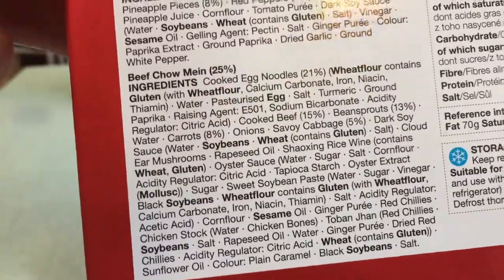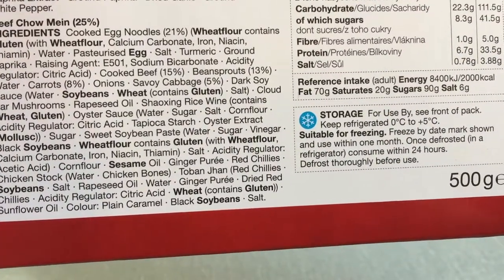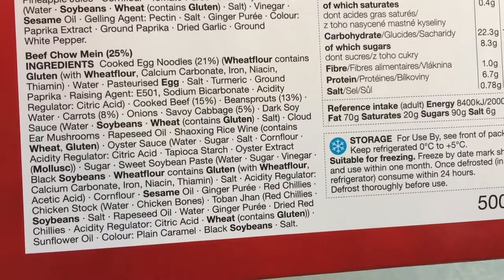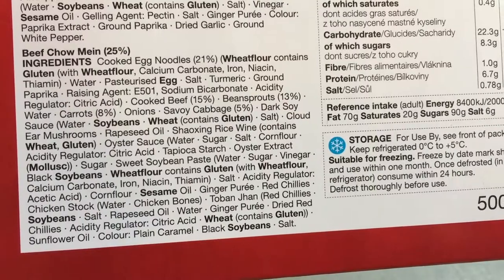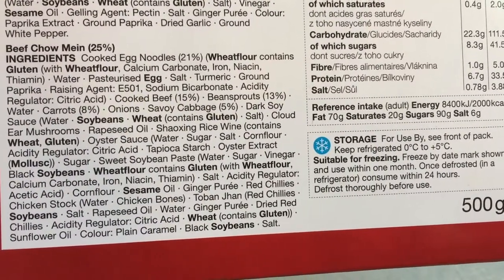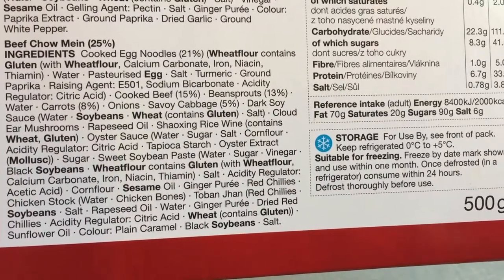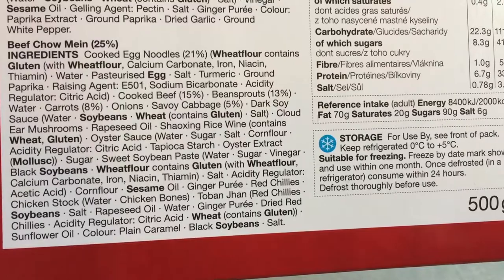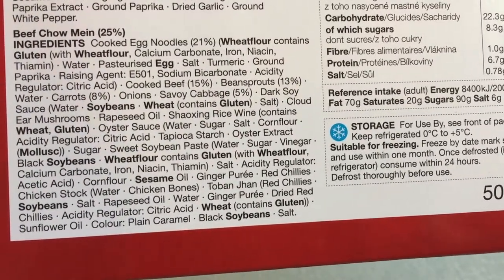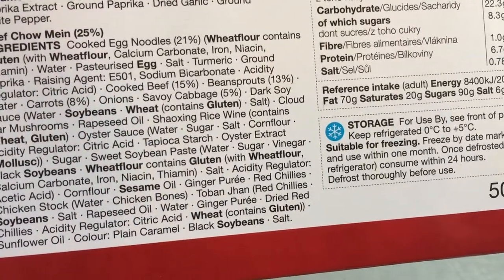Beef chow mein: 25% ingredients. Cooked egg noodles is the highest thing, which is absolutely consistent with all the other meals I've tried — it's a 99% noodle. Here it's called 21%. And there is a novel-like list of ingredients there, really. The ones that are highlighted are potential allergens, I think.